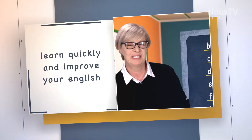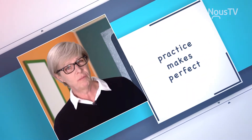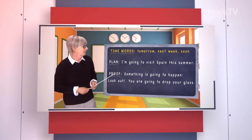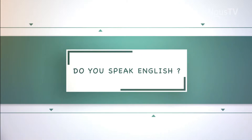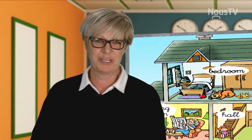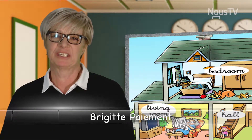Hello, boys and girls, ladies and gentlemen. We're going to see what's useful to know when we're traveling. Let's get started right away. Hello, my name is Bridget, I'm your English teacher, and welcome to Do You Speak English?